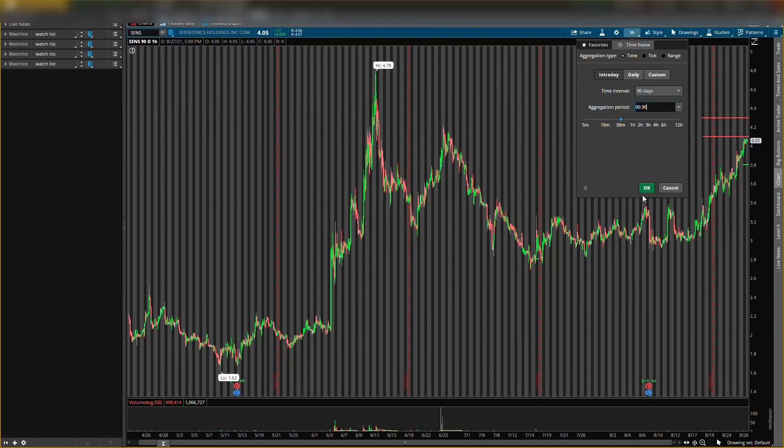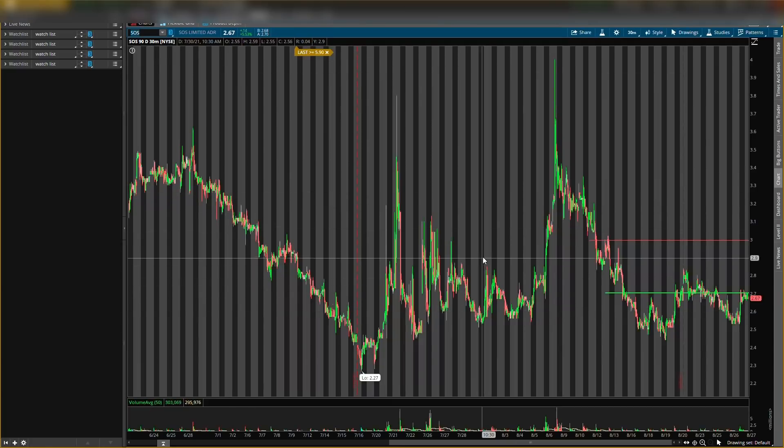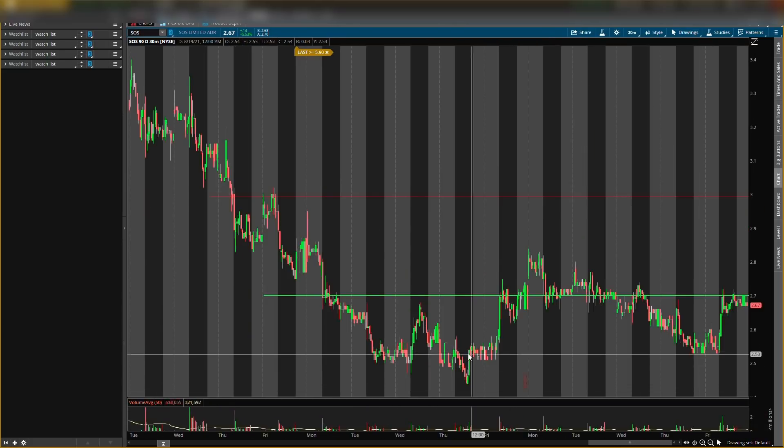Next stock is SOS Limited — ticker symbol S-O-S. We had some old levels: resistance around $3.00 and buying level around $2.70. Pre-market it didn't even want to get up to resistance during normal hours — that's bearish, so I didn't buy. When it came down to the buy level, it acted as support, then broke it and turned to resistance — that is bearish. This buying level is acting as support slash resistance, which is very key. The stock showed no buying pressure, so that setup is done.